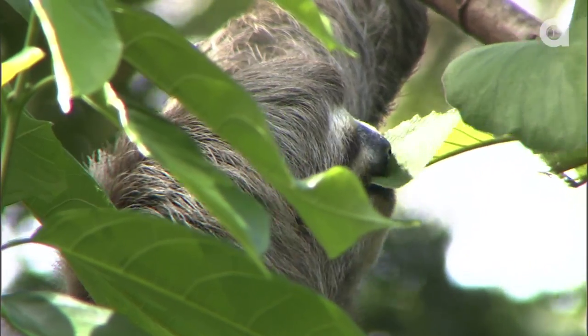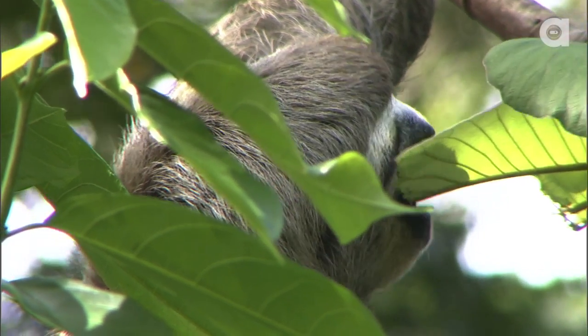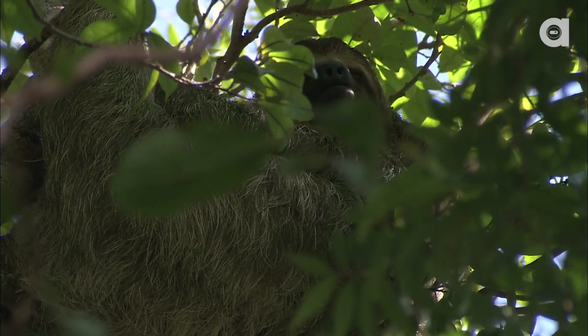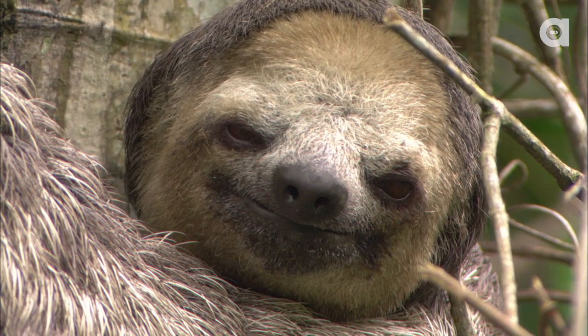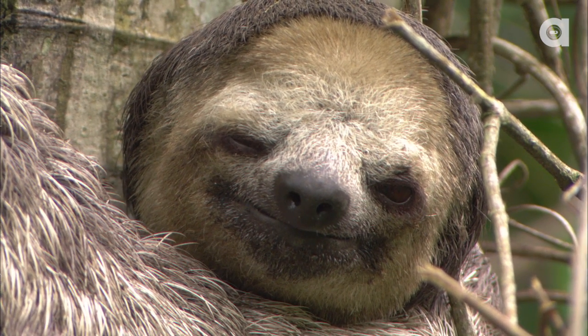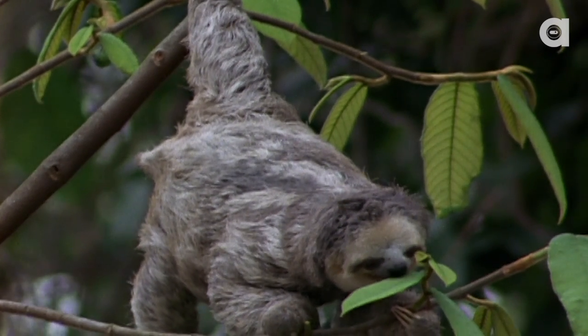They live in the rainforests of Central and South America, eating leaves, twigs, and fruit. They only have to go to the bathroom once a week because of their slow metabolism. When they do, they dig a hole with their tail at the base of a tree and defecate into it. The nutrients in their scat helps nourish the tree they call home.